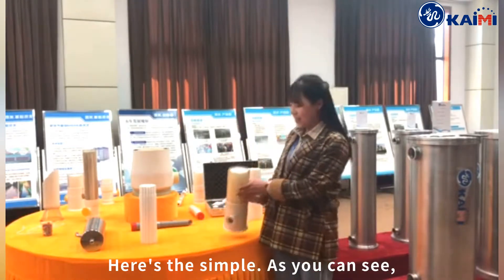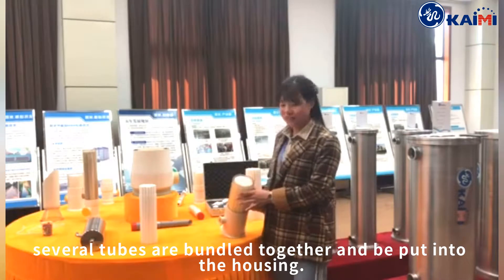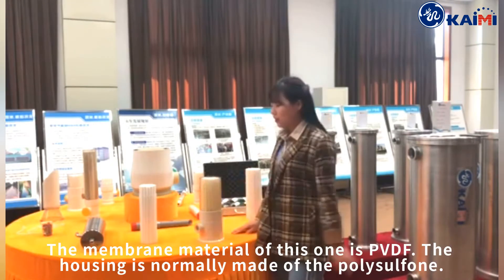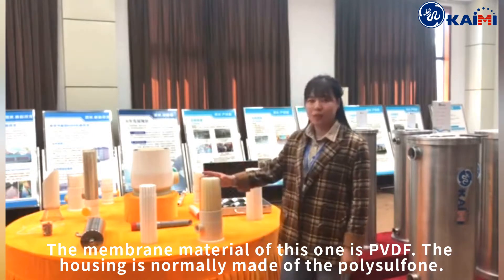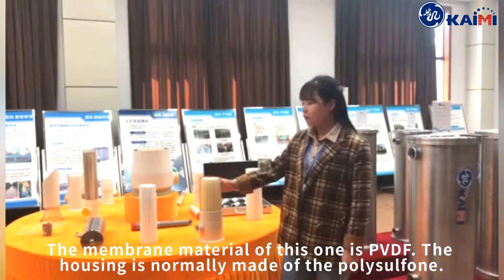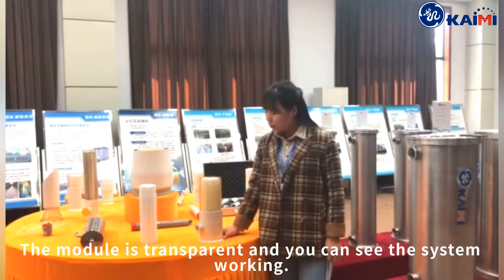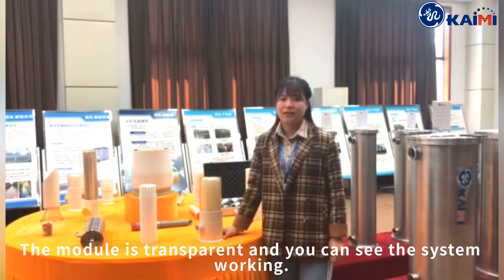Here is a sample. As you can see, several tubes are bonded together and put into the whole thing — that's the module. The membrane material of this one is PVDF. The housing is normally made of polystyrene. The module is transparent and you can see the system working.